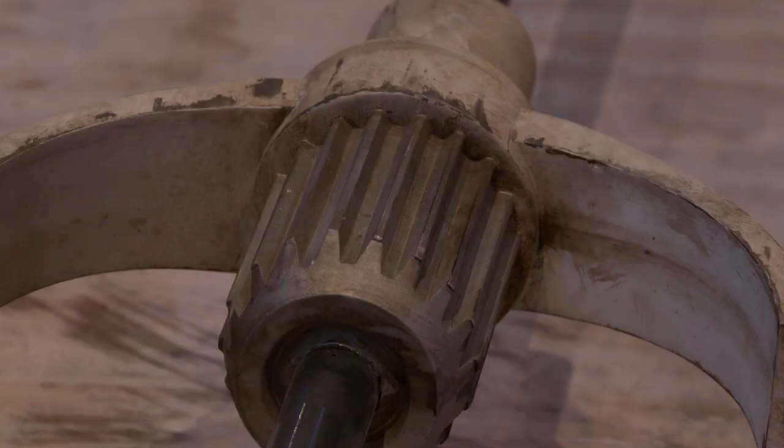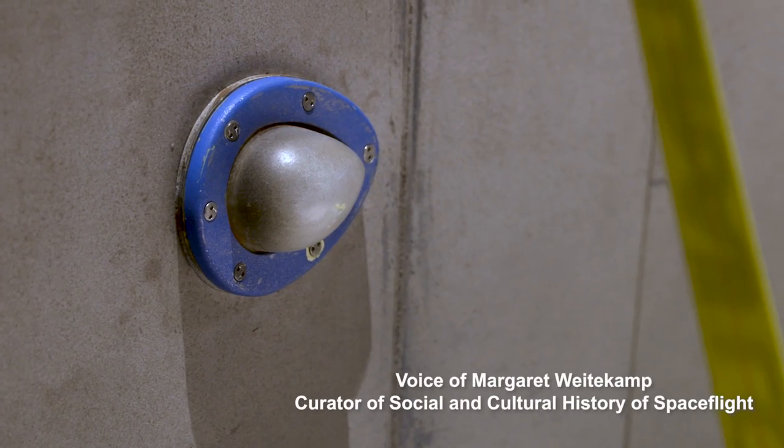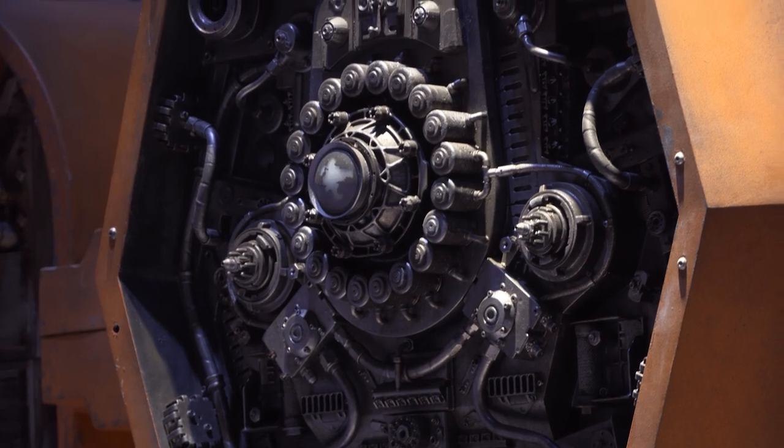The curators have always recognized the role of imagination in visualizing, conceiving of, and then actually executing the engineering of space vehicles.